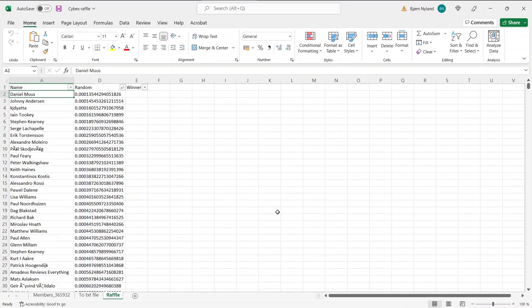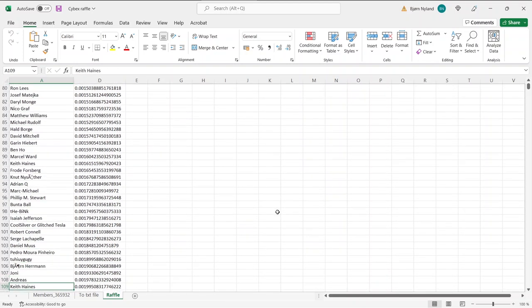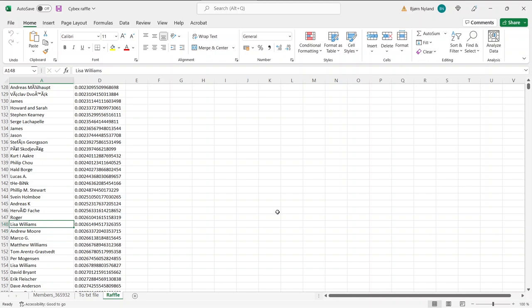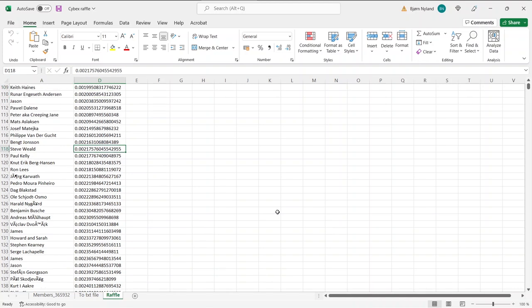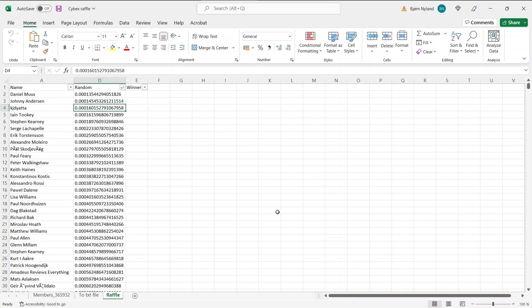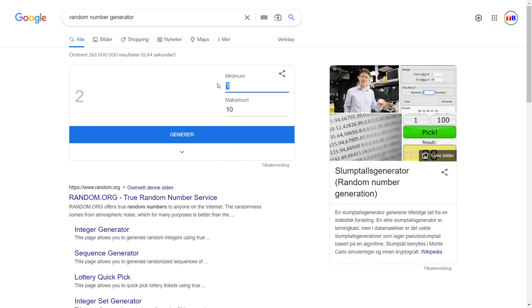The way it works is I will choose among the people who supported me on Patreon, and the more you have supported me the better your chances are — you get more tickets. For example, you can see Pavel appearing multiple times in the list, and Lisa Williams appears again too, meaning they are big supporters. There's just a random number for sorting. This list is quite long — the header is at row one and the bottom line is 62,607 — so we use Google to generate a random number from 2 to 62,607.